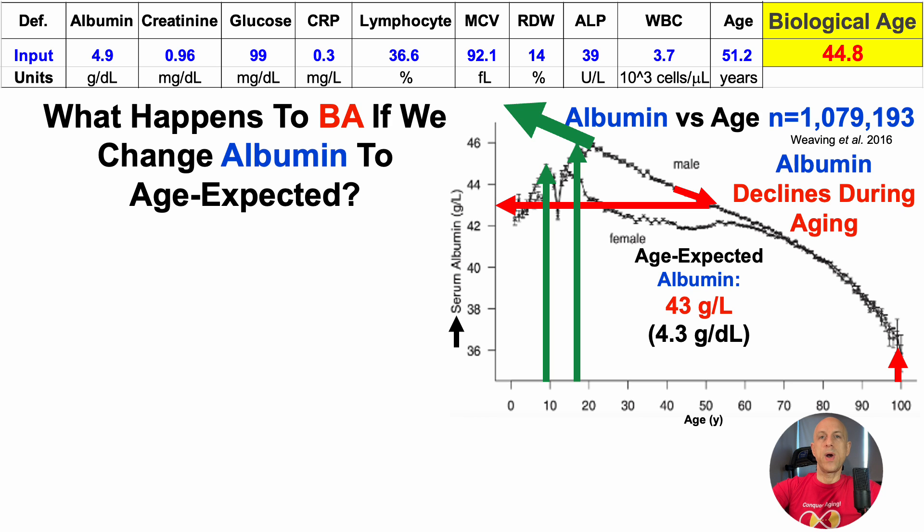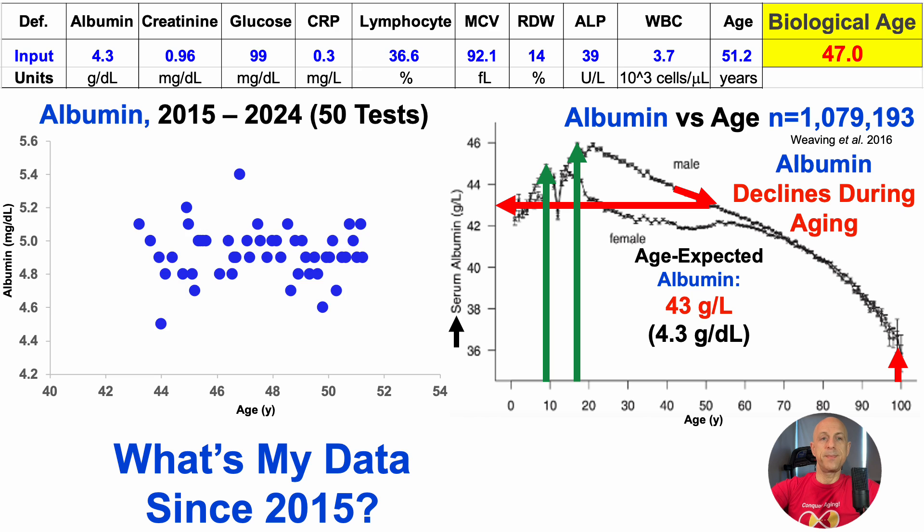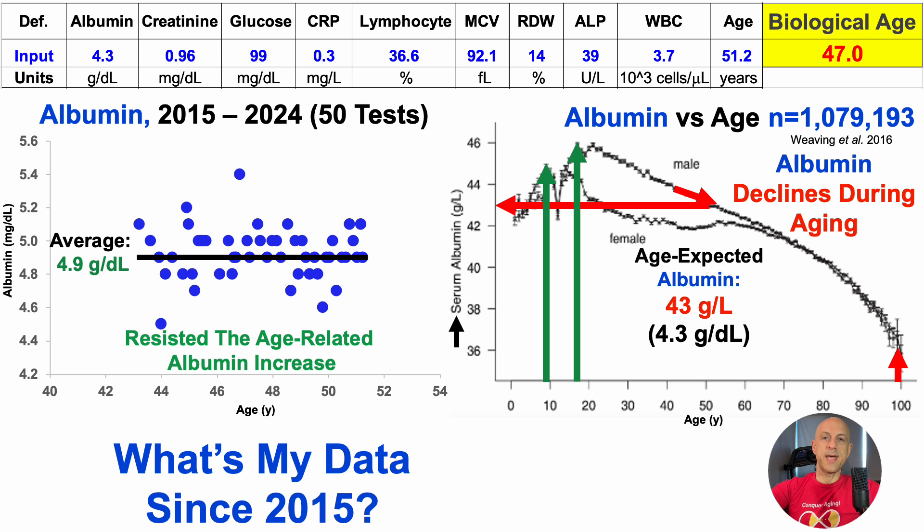What happens to biological age if we change albumin to age-expected? With albumin at 4.3, glucose age-expected at 99, and RDW age-expected at 14, biological age is now up to 47 — just by changing three biomarkers to age-expected. How well have I done in resisting the age-related change for albumin since 2015? I have 50 tests for albumin over that period, and there isn't an obvious trend — the trend line is basically flat. My average albumin over this nine-year period, 50 tests, is 4.9 g/dL, which would more likely be found in youth relative to older ages.